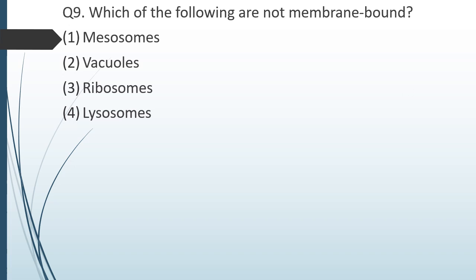Question number nine. Which of the following is not membrane bound? Option 1 — mesosomes; option 2 — vacuoles; option 3 — ribosomes; option 4 — lysosomes. The correct answer is option 3: ribosomes are cell organelles that are not membrane bound.